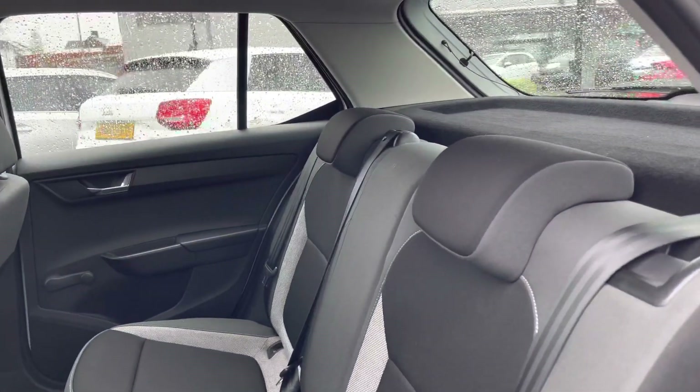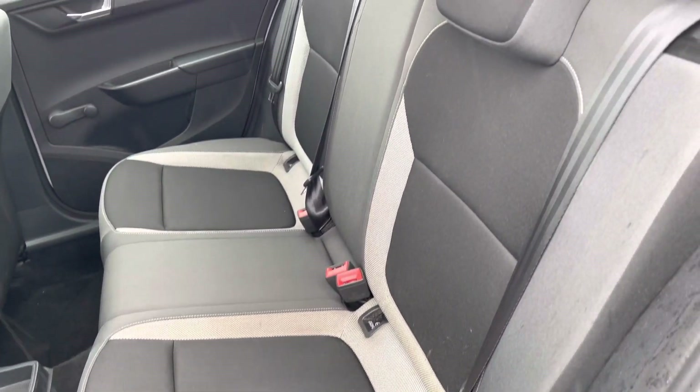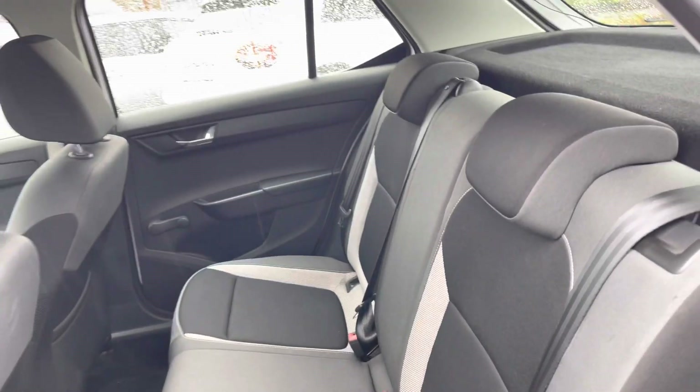Taking a look inside the rear, you'll find a very stylish cloth interior. There are ISOFIX points on the outer seats, so you can easily fit a child seat into the vehicle and be sure it's safely secured for peace of mind.